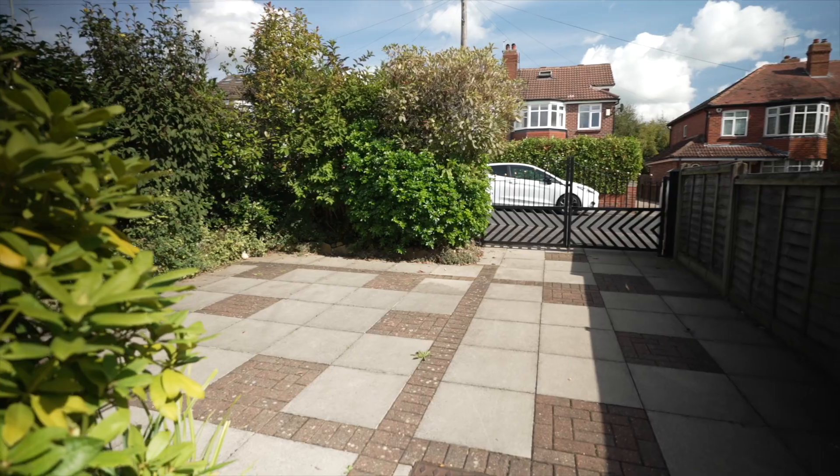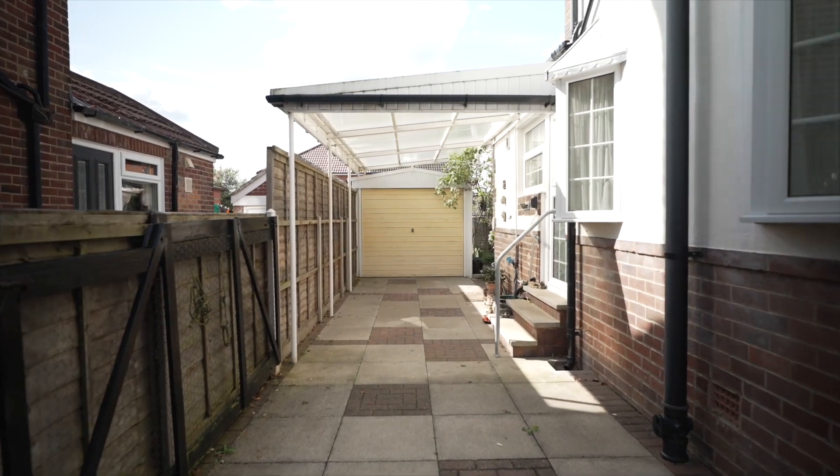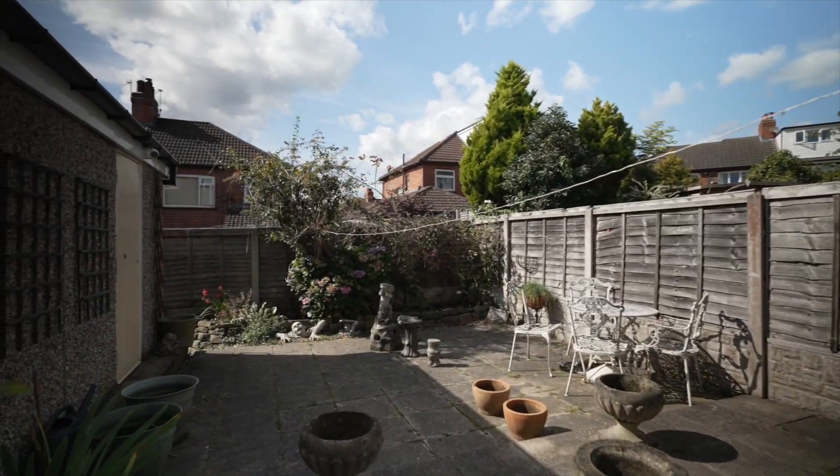This home offers a large driveway for off-street parking, a detached garage, and a southwest-facing garden. To arrange your viewing for this chain-free property, contact us at Monroe.